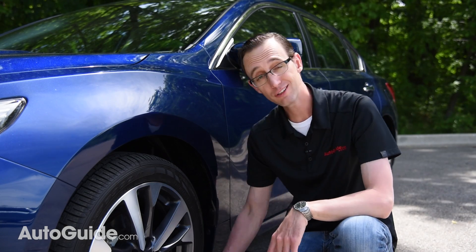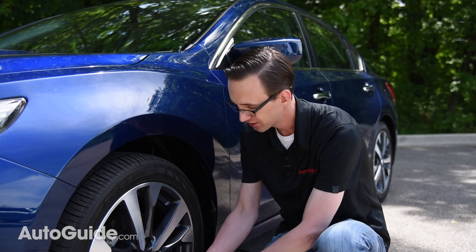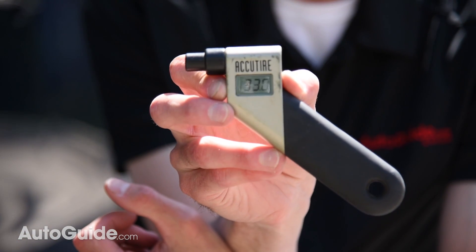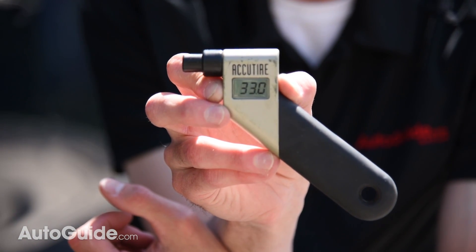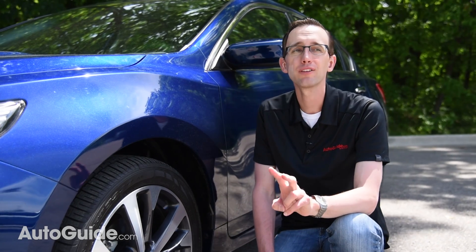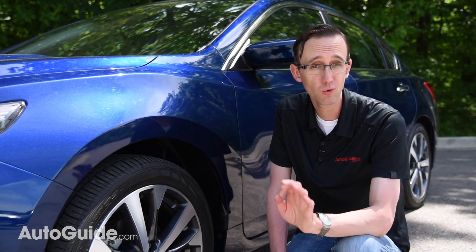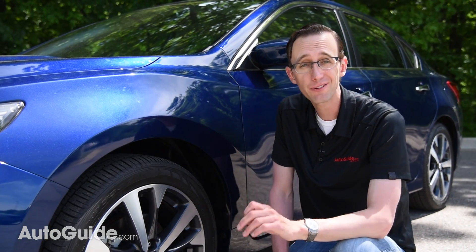Now, just to prove the accuracy, I do have a tire pressure gauge handy. And just like that, we can see 33 PSI. Now, if you happen to over-inflate the tire, it's not a problem because the car will let you know by sounding the horn twice. If that happens, you can let a little bit of air out until it honks once — at that point, you know you've got the exact right amount of pressure.